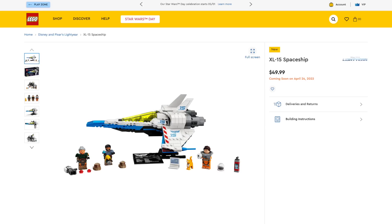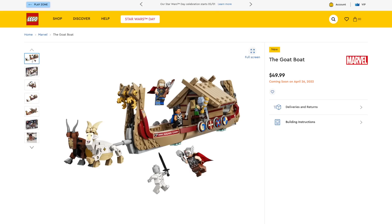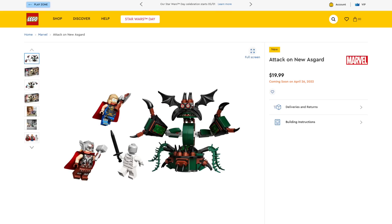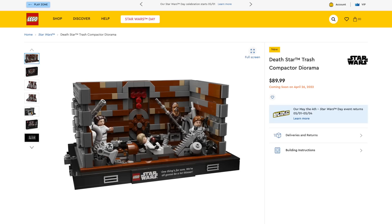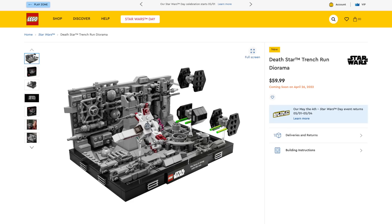Quick reminder that all the Lightyear sets will be coming out tomorrow, on April 24th. Then the Thor: Love and Thunder sets come out a couple days later, on the 26th, which is the same day the new Star Wars dioramas come out — links in the description below.